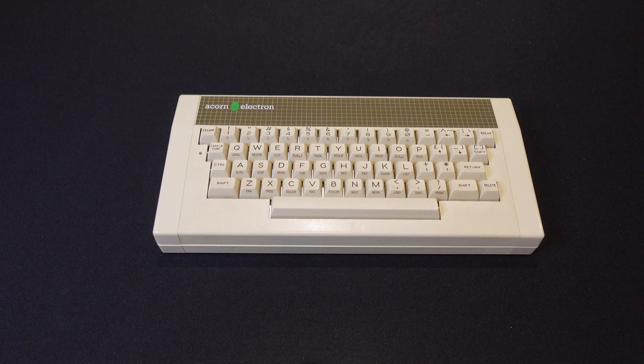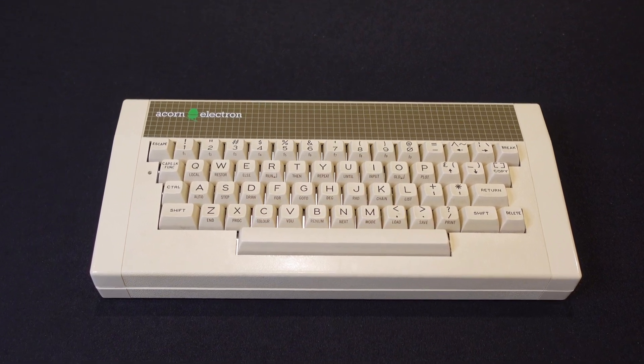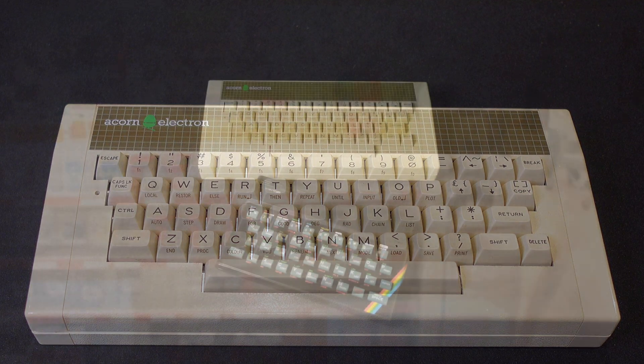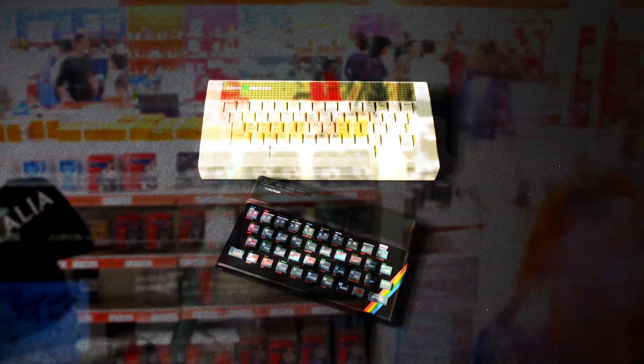Back on the outside, the Electron's keyboard has a feature similar to the ZX Spectrum it aimed to compete with — you get some common BASIC keywords accessible from a single key press with the function key. Unlike the Spectrum this is an optional shortcut, but it serves as a kind of BASIC language reference right on the keys in front of you. It also helps to advertise some of the features when it's sat on the shelf of a 1980s high street shop next to its rival.